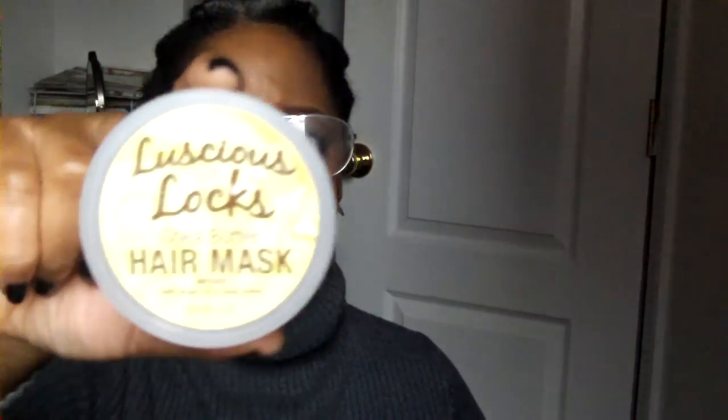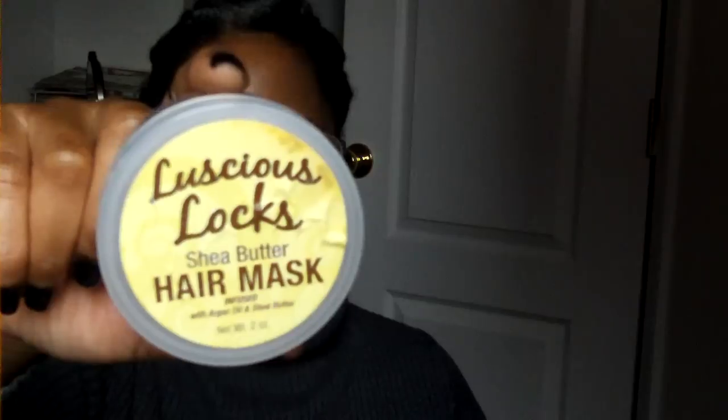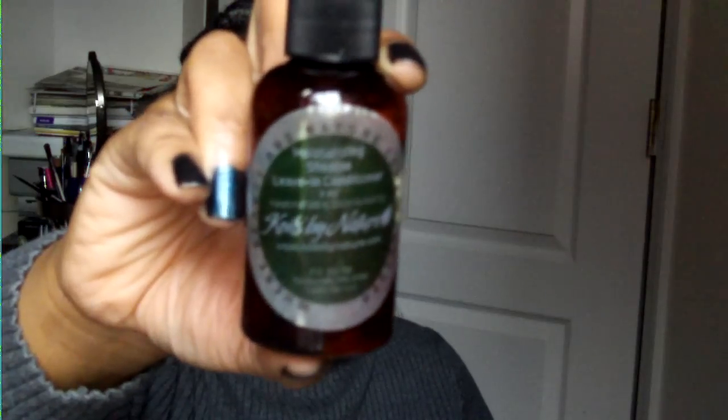The Luscious Lock Shade Butter Hair Mask — I used it in conjunction with the shampoo and I liked the results. Check out my review. This one here is called By Nature — it was a leave-in and it was a cream. I really did like it, though I can't quite remember the smell anymore.